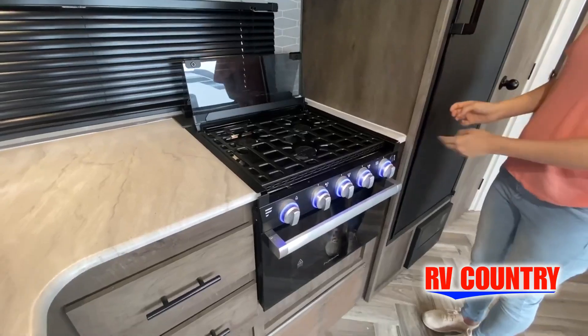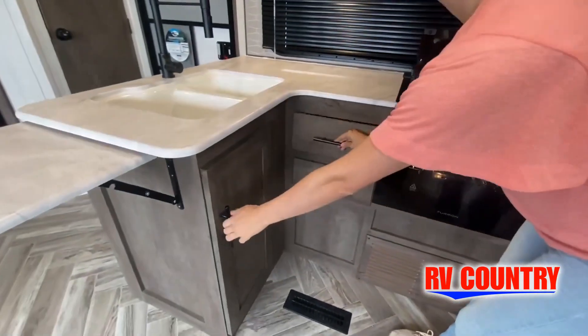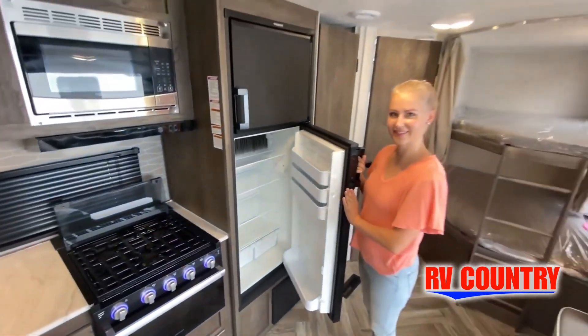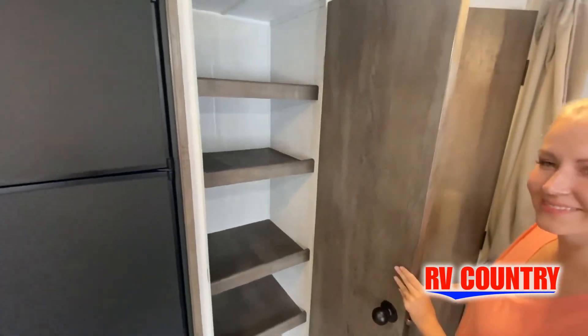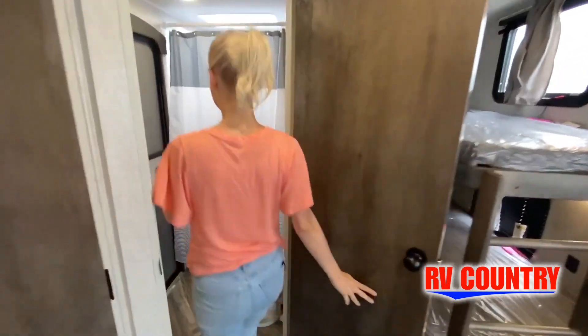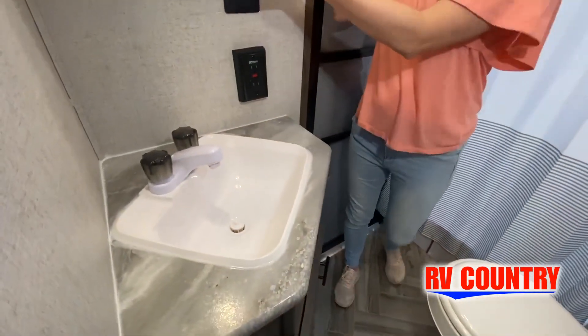While watching this video, take note of the innovative ways the manufacturer has used every possible space for storage and practicality. But there are many features not shown, and we also do not have the time to show all of them in this short video. You really must come in and see this RV to fully appreciate all of what RV Country has to offer. And with 12 great locations to choose from, you're never too far from RV Country.